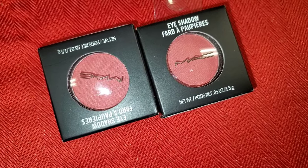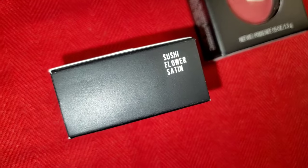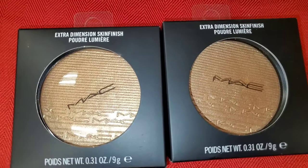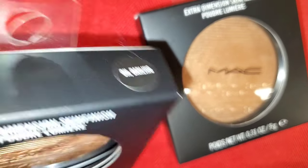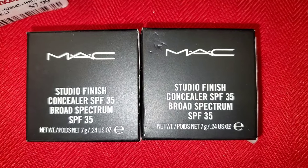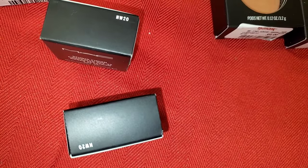I also found these MAC single eyeshadows new there in the shade Sushi Flower Satin, going for $8. They had the Extra Dimension Skin Finish Powder in a new shade called Ohu Darling for $17. They also had the Studio Finish Concealer SPF 35 from MAC for $13 in the shade NW20.